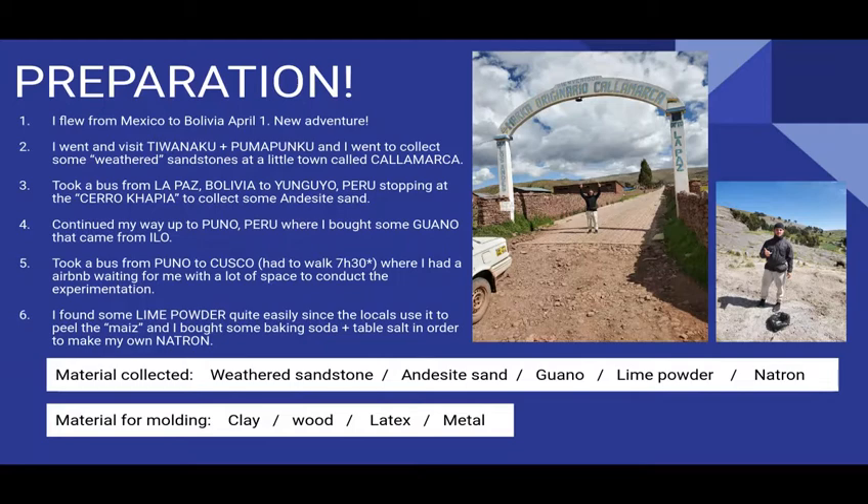I will explain who this guy is and more information on why I went to collect material at this site. So I got weathered sandstone at Cayamarca — the picture here on the left. Then I took a bus from La Paz, Bolivia to Yunguyo, Peru. I stopped at Cerro Capia — this is the picture of me here on the right — to collect some andesite sand. My whole journey before stopping and settling in Cusco was to collect materials to be able to do my experimentation.